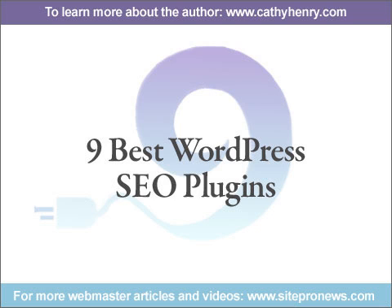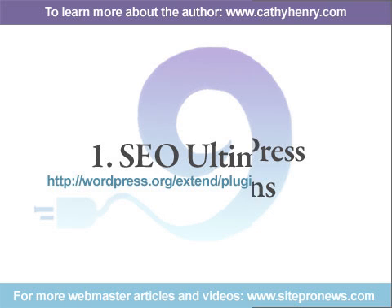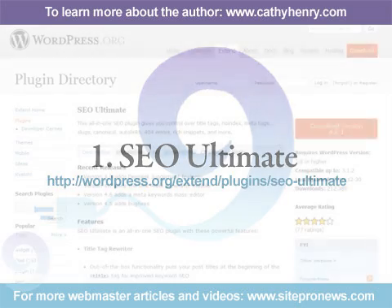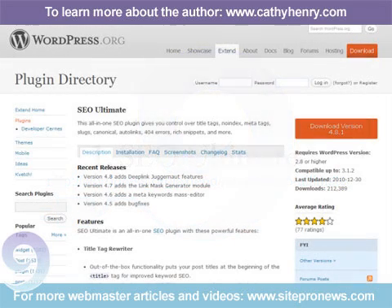Nine Best WordPress SEO Plugins. Number 1: SEO Ultimate. I used to use the all-in-one SEO plugin, but have found that this one is not only better, it also has a ton more features.